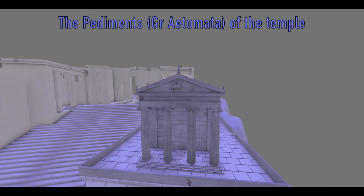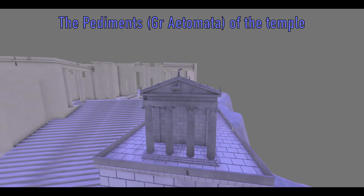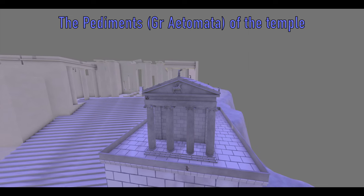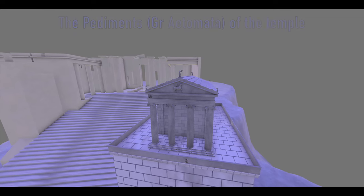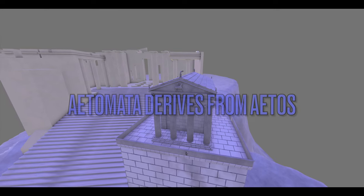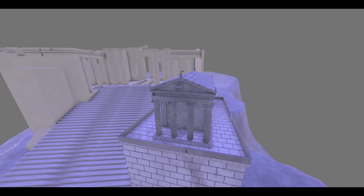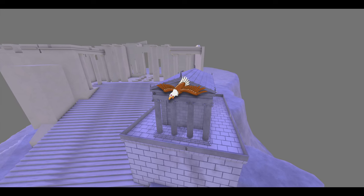The pediments in ancient Greek temples are the triangular spaces formed by the cornice of the roof on the narrow sides of the building. The pediments of ancient temples are usually decorated with sculptures. The Greek term etomata derives from the Greek word etos, which means eagle. So the ancient Greeks named the pediments etomata because their shape resembles an eagle with open wings.